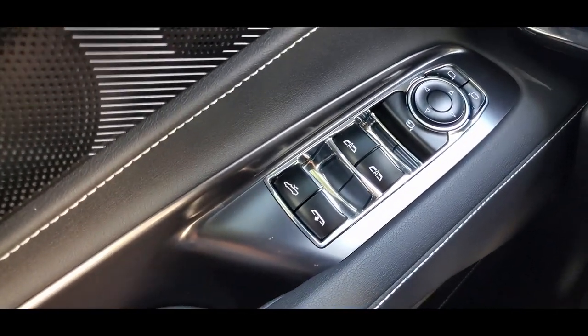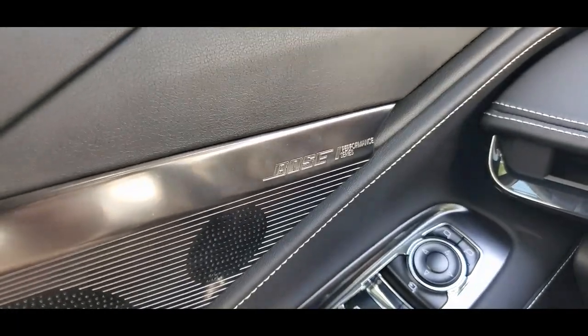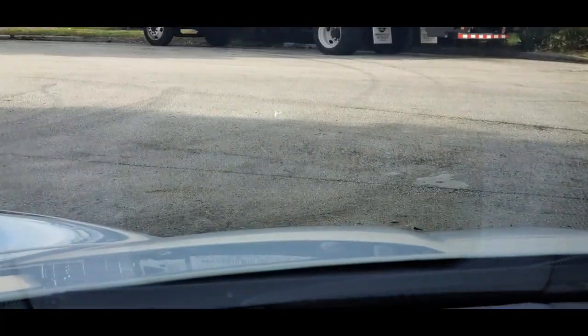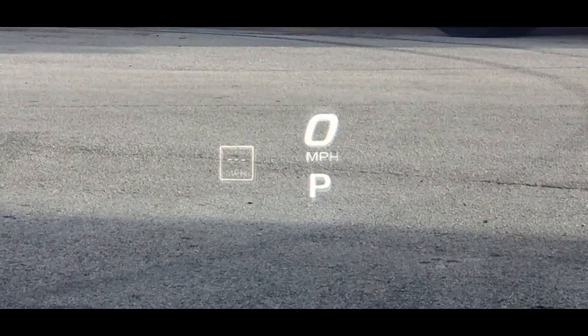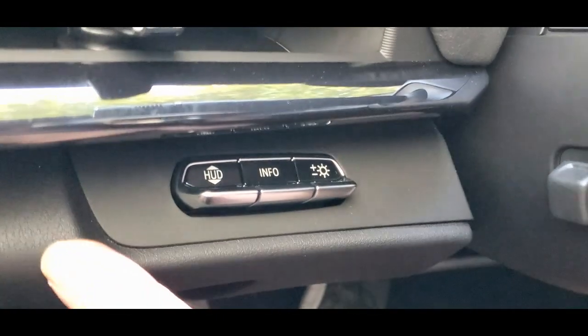Looking at the controls: power mirrors, power windows, power convertible top, power rear window, Bose system, driver and passenger memory seats, power seats. There's a heads-up display — you can adjust it and put whatever you like on there: miles per hour, RPMs — how cool is that. Those are the controls for the heads-up display, which is super nice.